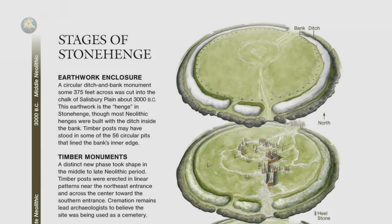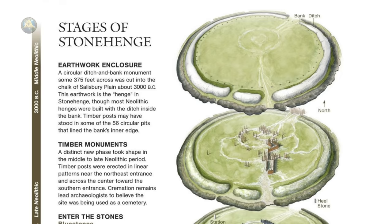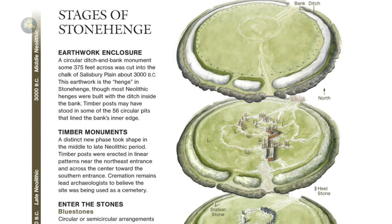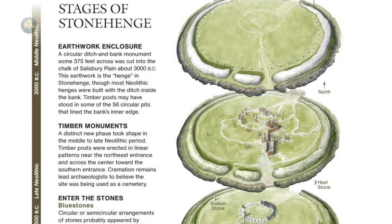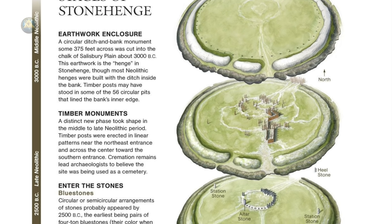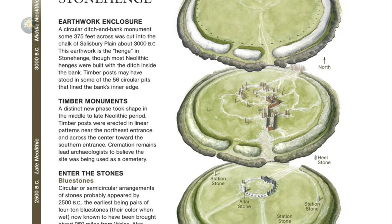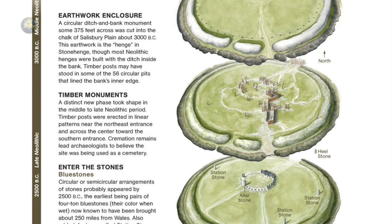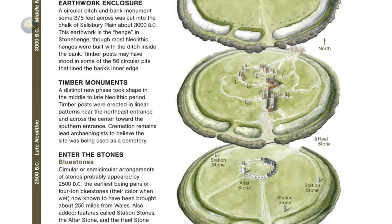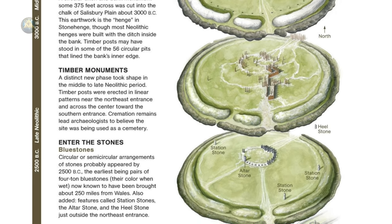Archaeologists believe England's most iconic prehistoric ruin was built in several stages, with the earliest constructed 5,000 or more years ago. First, Neolithic Britons used primitive tools to dig a massive circular ditch and bank on the Salisbury Plain. Deep pits dating back to that era, known as Aubrey Holes, may have once held a ring of timber posts, according to some scholars.